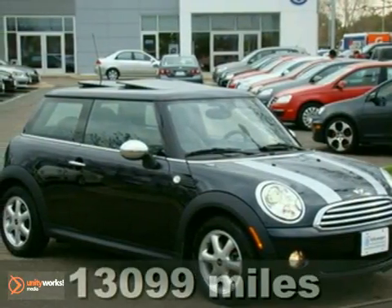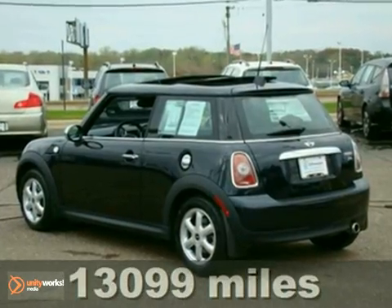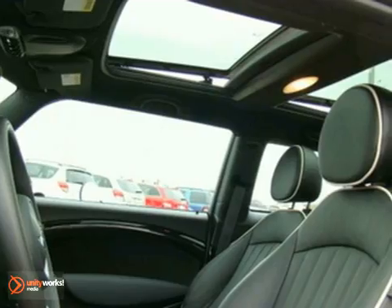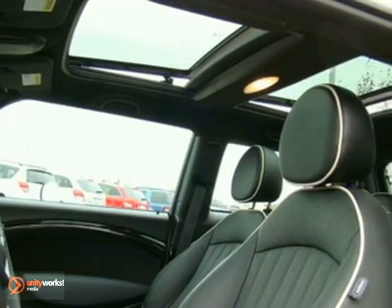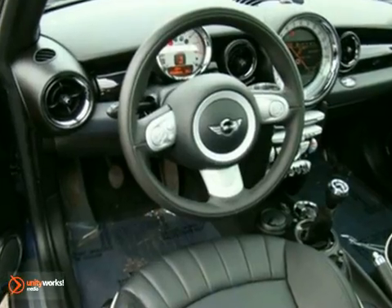You'll find our best price clearly displayed on this 2009 Mini Cooper hardtop. This Cooper won't last long with the super hard to find options, including navigation system, heated leather seats, dual-pane panoramic sunroof, and xenon headlights, and so much more.